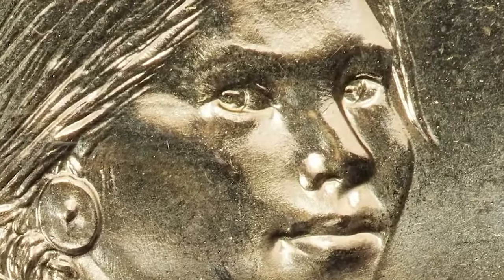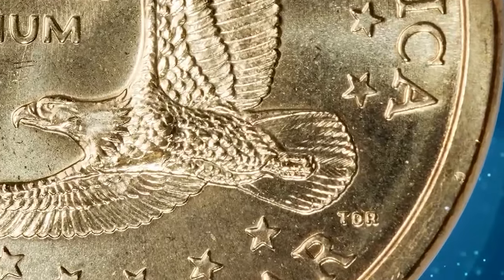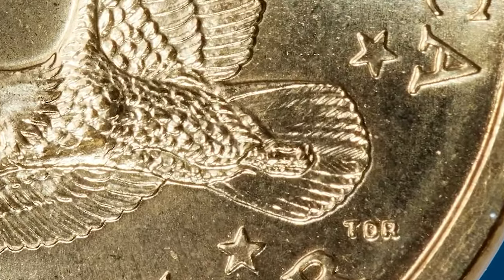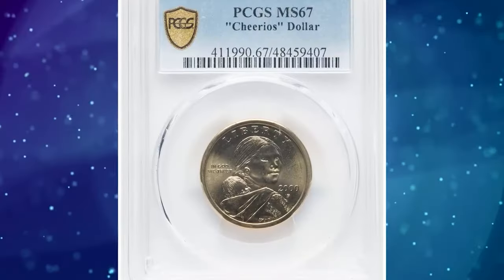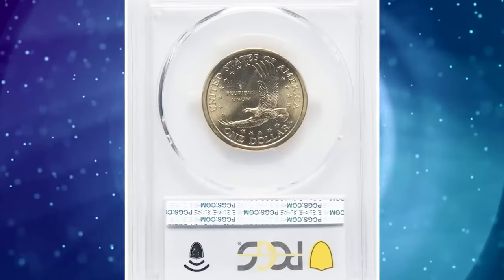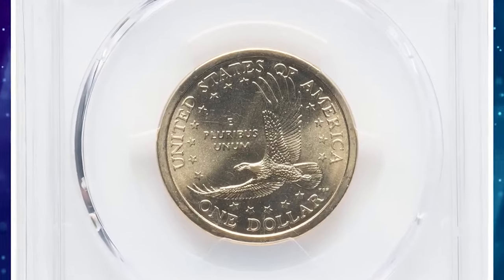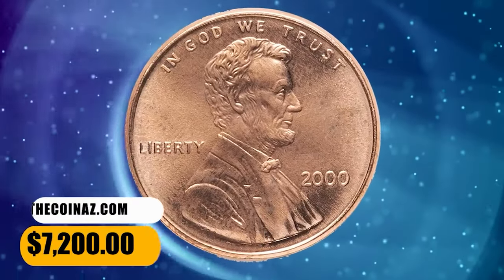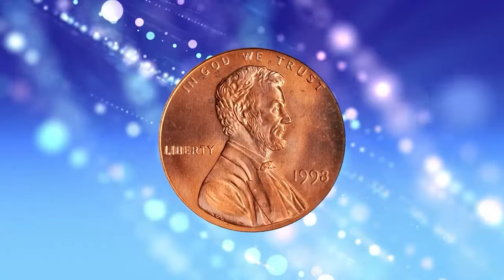Many of those dollars were spent, but others survived, often in high grades such as this superb gem. These Cheerios dollars were struck from prototype dies featuring an eagle with boldly detailed tail feathers, unlike the circulation strike coins. This lovely example has brilliant and highly lustrous satin surfaces with the distinctive golden appearance of the Sacagawea dollar coins. This two-piece set fetched a sum of $7,200 on December 15, 2023.